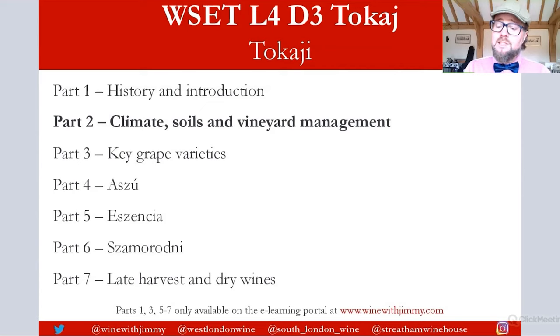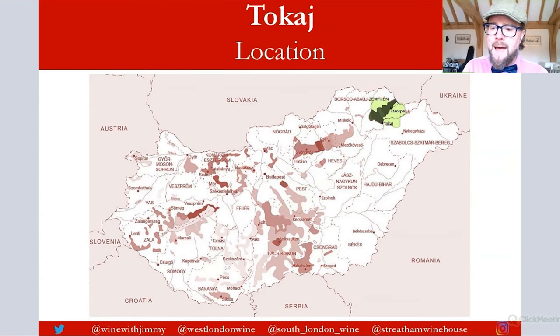Let's start by looking at the location of Tokay. There is a map here of Hungary, and we are drawn to the area in the northeast, highlighted in green. This area extends from the town of the same name, Tokay, into the foothills of the Zemplen Mountains towards the Slovakian border, and in fact crosses into Slovakia as well. Do remember there are lots of other exciting Hungarian regions — around Lake Balaton, Sopron, and Eger — but we're just focusing on Tokay.